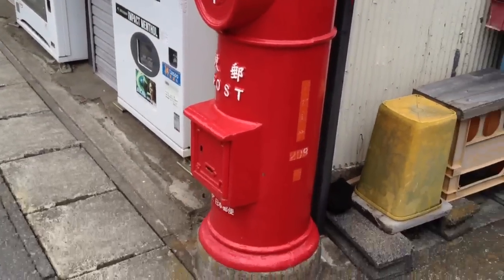Very, very nice. Old style Japanese mailbox on an old style Japanese street. See ya.